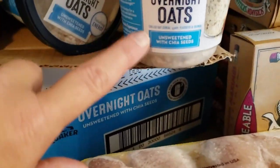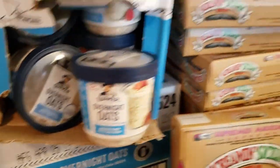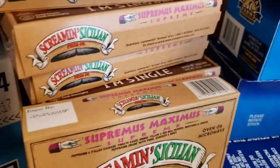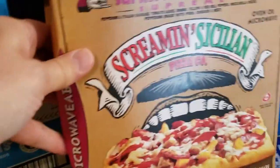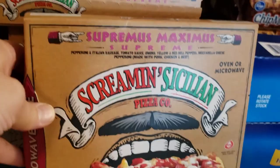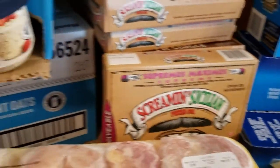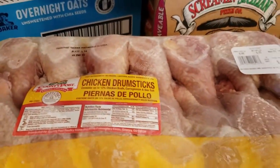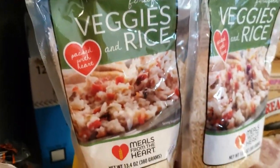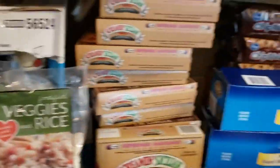Then we got two boxes of Quaker overnight oats — they're unsweetened with chia seeds, 12 per box, so 24 total. We got 16 Screaming Sicilian single-serve supreme pizzas that can go in the oven or microwave, which is awesome. Two family-size packs of chicken drumsticks. They always give these veggie and rice bags, so we got two of those.